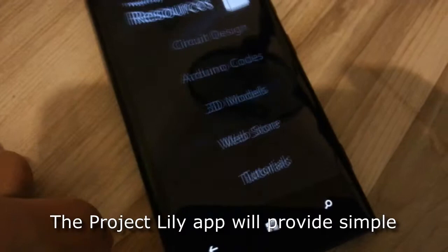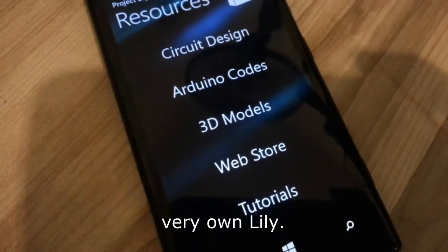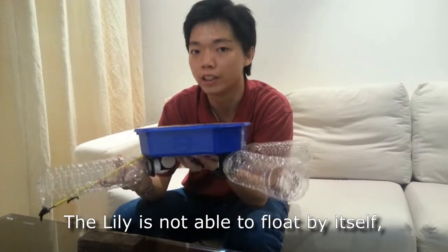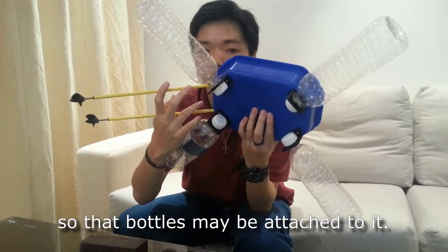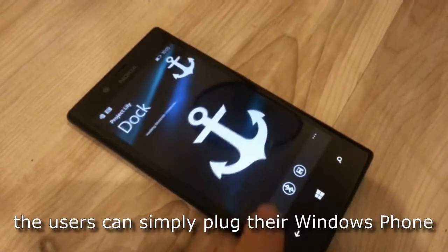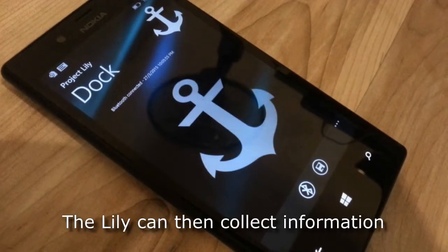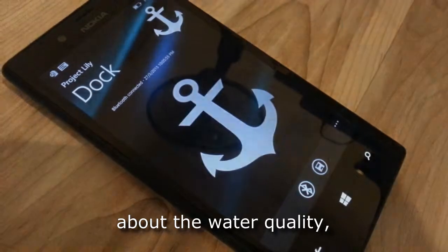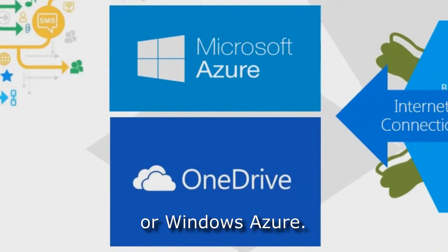The Project Lilly app will provide simple yet conducive step-by-step tutorials on how students can assemble their very own Lilly. The Lilly is not able to float by itself, but several fitting holes are made so that bottles may be attached to it. The position of the holes are not fixed, giving users the freedom to customise their own Lilly. Once assembled, the user can simply plug their Windows Phone onto the buoy and sync it with the hardware via Bluetooth. The Lilly can then collect information about the water quality such as temperature and turbidity, and pass it along with its GPS coordinates to a cloud server like OneDrive or Windows Azure.